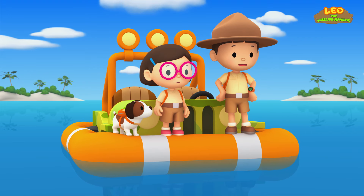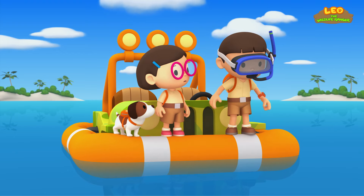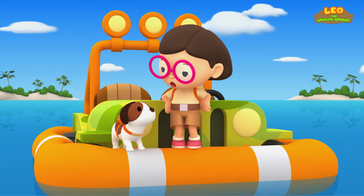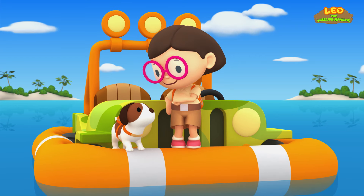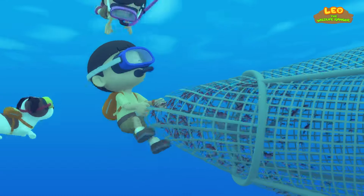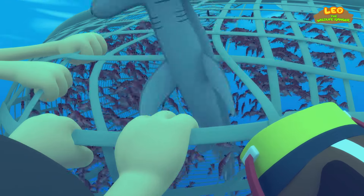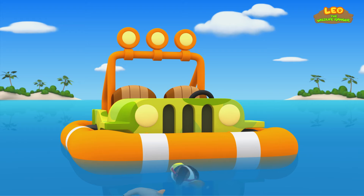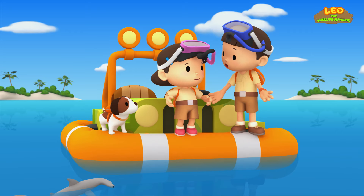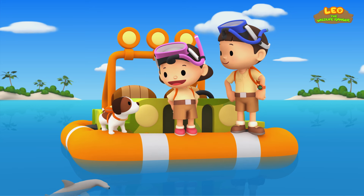We've got to save our friend from becoming bycatch! Katie and Hero, you stay here and watch the jeep, okay? What do you think, Hero — should Leo have all the fun alone? Phew, that was close. Thanks, Katie and Hero — I could not have done it without you two. No problem, Leo — it was actually Hero's idea.